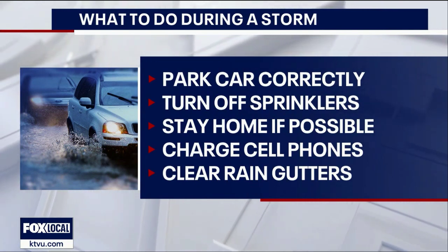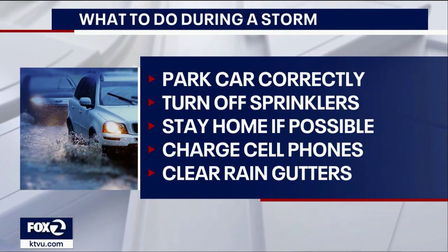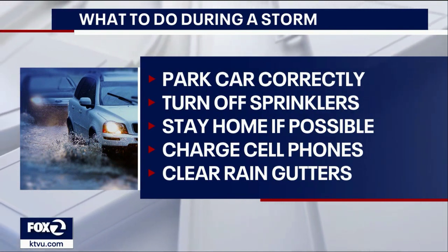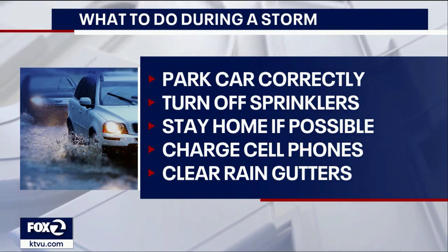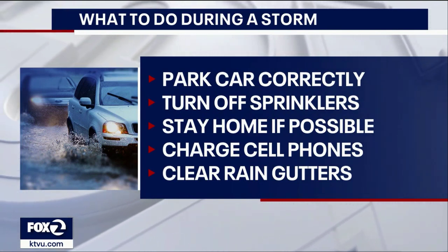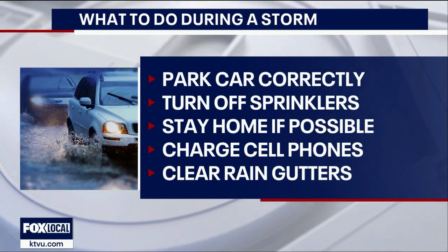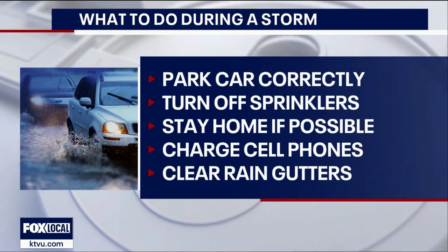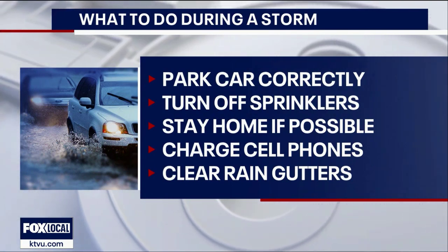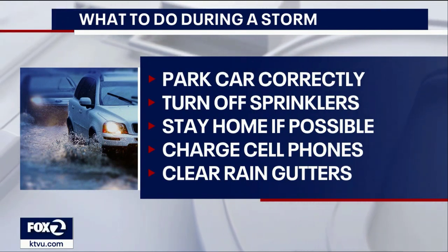Also, stay home if you can. If you can work from home, work from home. And keep in mind that your cell phone is your best friend right now, because even if there's a power outage, even if your internet goes down, the likelihood is that your cell coverage will still work because that runs on a different infrastructure. So keep your cell phone charged, keep some extra batteries around just in case. That's your connection to the authorities and the people that are going to be there to help you.